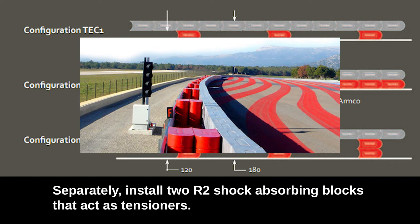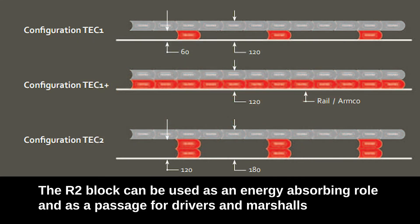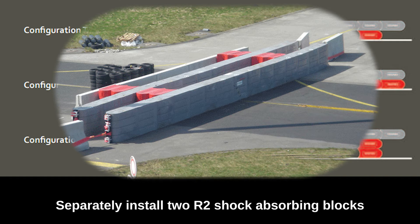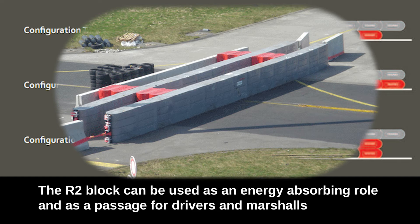Separately install two R2 shock-absorbing blocks that act as tensioners. The R2 block can be used in an energy-absorbing role and as a passage for drivers and marshals. For high speeds of 140 km/h or less, install two rows of reinforced block R1, separately install two R2 shock-absorbing blocks, and in addition install two R2 tensioners in front of the guardrail or concrete barrier.